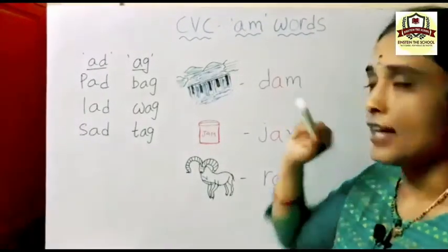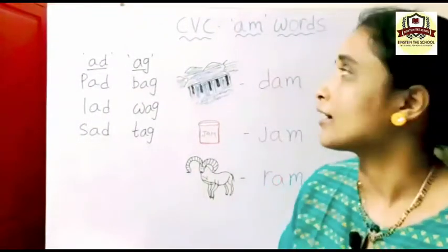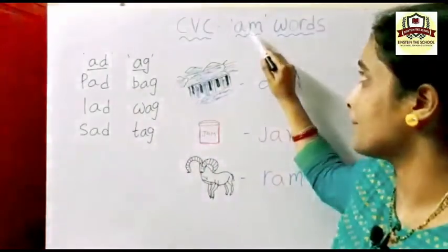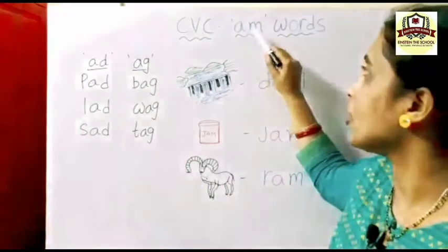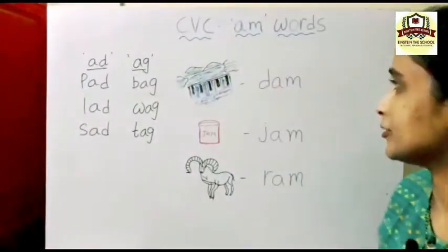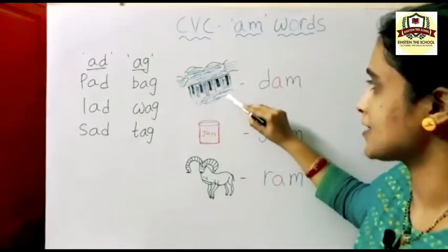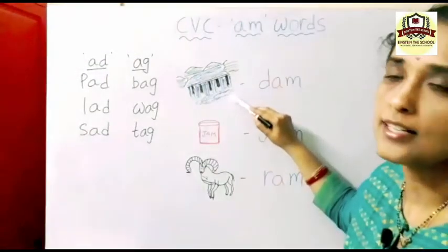Now see here — what is the phonic sound of letter A? A sounds 'a'. M sounds 'm'. A-M: AM. Yes, together we call it AM.